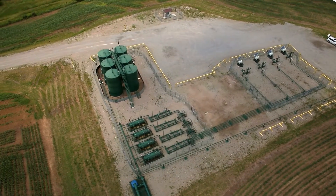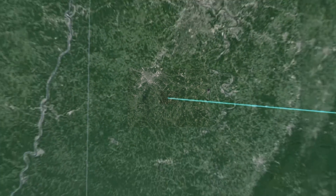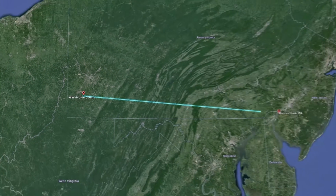Known as the Mariner East project, a new pipeline will transport 70,000 barrels of ethane and propane a day to its Marcus Hook facility, west of Philadelphia.